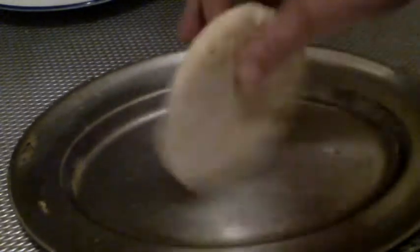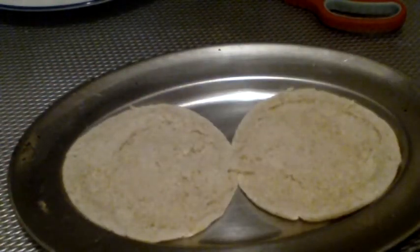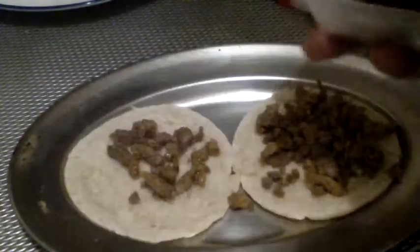Good evening people, I'm going to make a late night snack. You take a pita bread, you take a pair of scissors and cut it open all the way, and you open it up. You put some shawarma meat in it — or in Greece it's gyros.